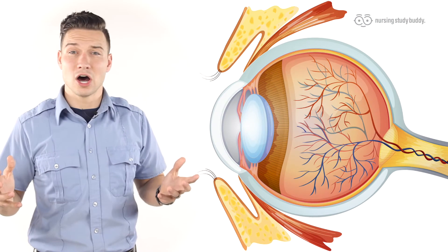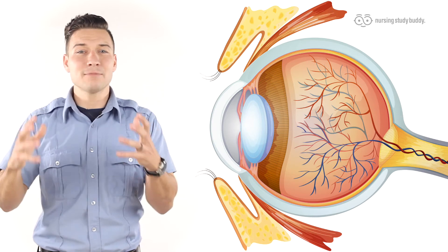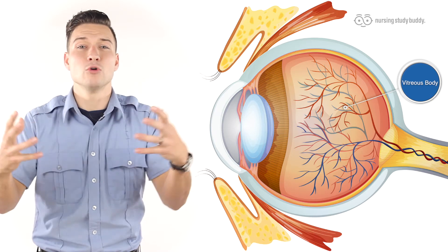Attached to the sclera on both sides are the lateral and medial rectus muscles that pull the eye in different directions. And a large ball in the center called the vitreous body holds the vitreous humor and actually comprises most of the eye.